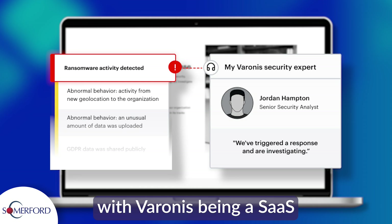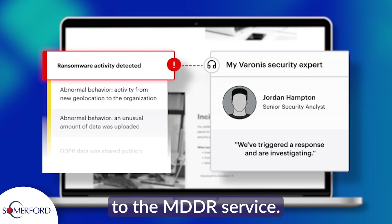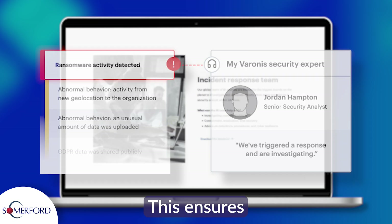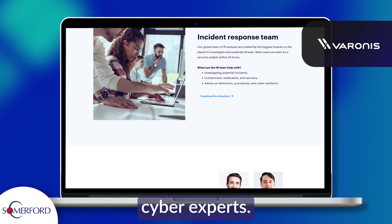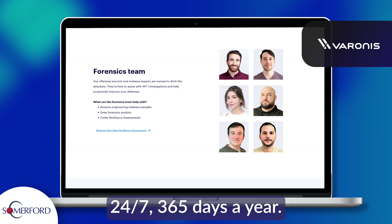And now, with Varonis being a SaaS application, customers have access to the MDDR service. This ensures Varonis' team of cyber experts have eyes on your alerts 24/7, 365 days a year.